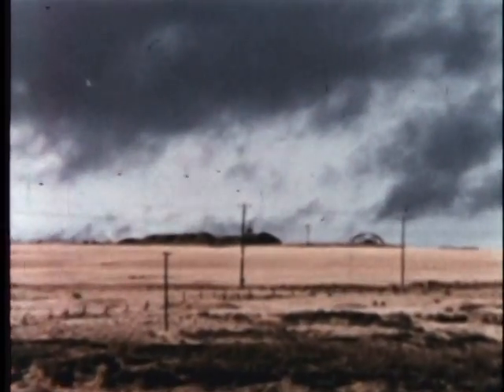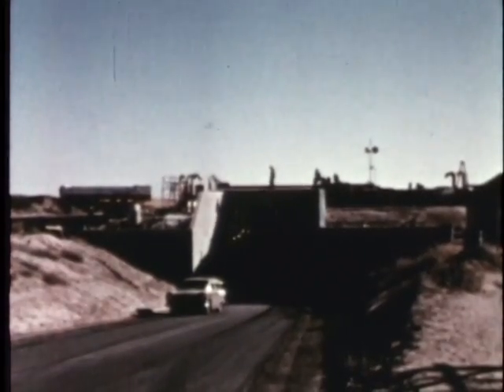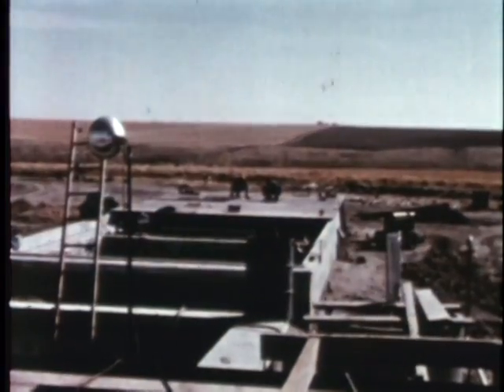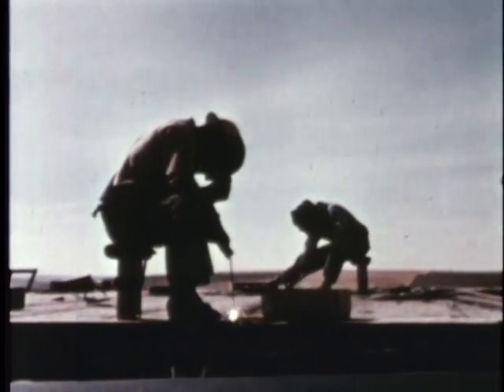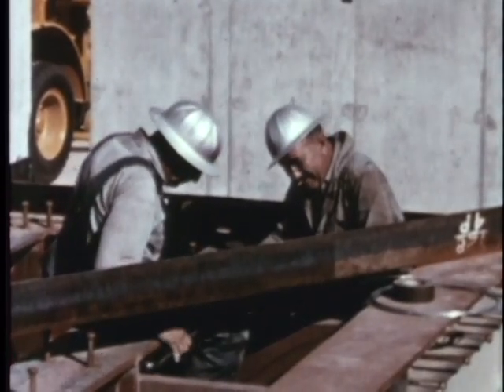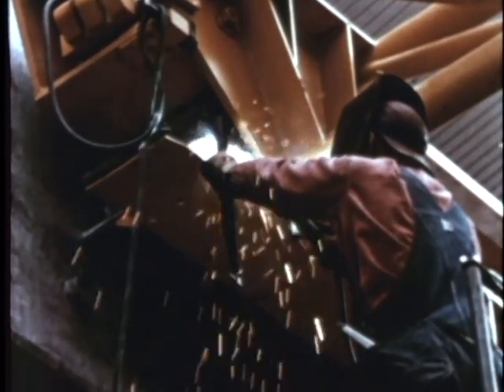This is the launch site for an intercontinental ballistic missile. When completed, it will be a self-contained nuclear age bastion crammed with electronic equipment, propellant systems, crew quarters, and power sources — all sheltered beneath tons of steel and concrete. These men are part of the most extensive and vital defense program in the free world.